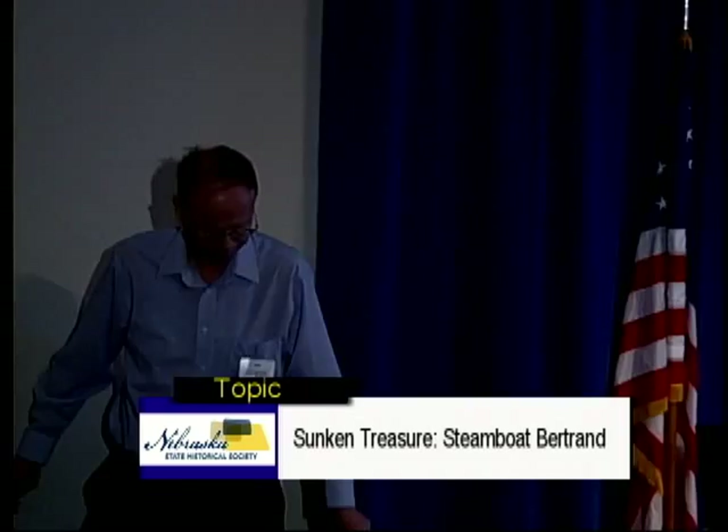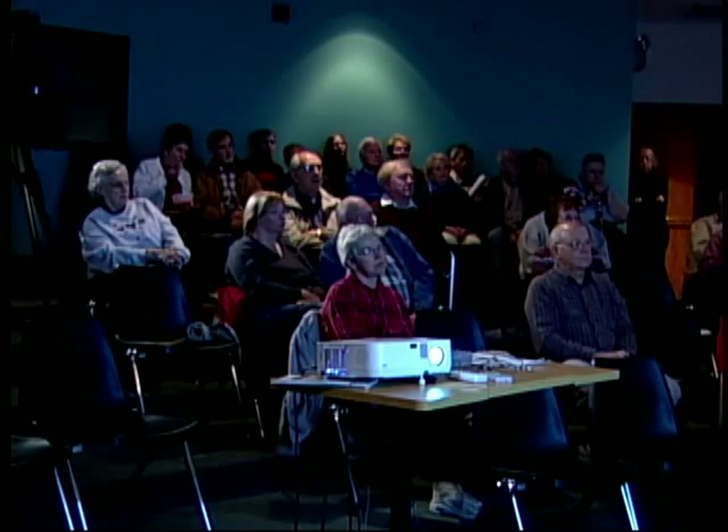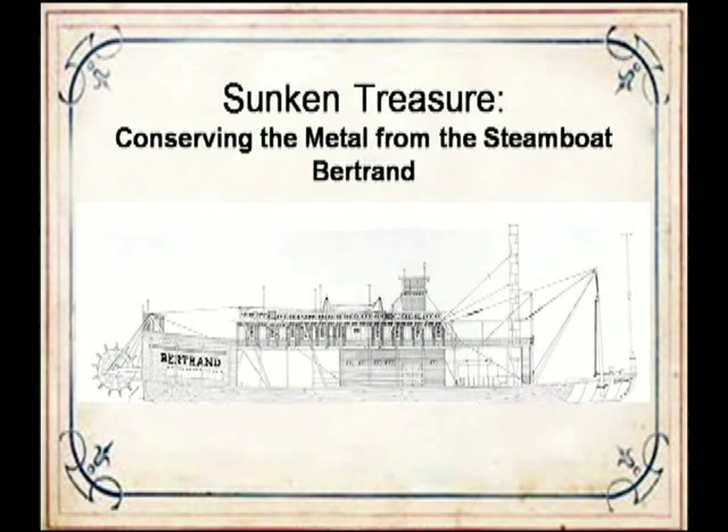Thank you. I'd like to thank the Nebraska State Historical Society for giving me the chance to talk today. I'd like to thank the Ford Center staff for being here, and especially Dean Knudsen, the curator of the Bertrand Collection at DeSoto, and the other DeSoto staff here today. I'm going to start with a brief history of the discovery and excavation of the Bertrand, a description of the history and conservation of the artifacts, touch briefly on conservation as a profession, and end with the current metals conservation project at the Ford Center. I'll be happy to take questions at the end.